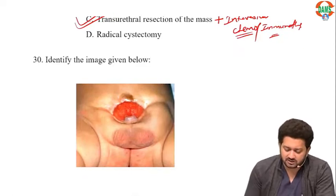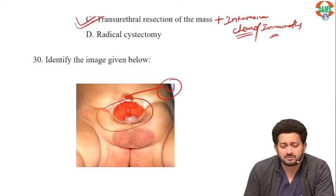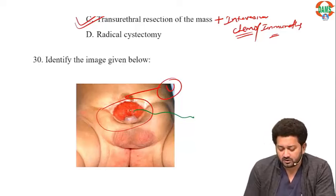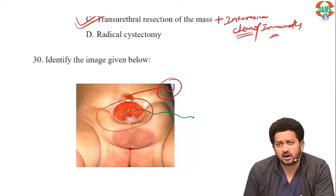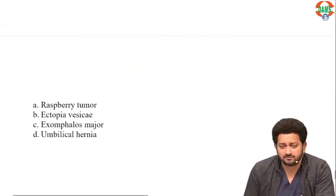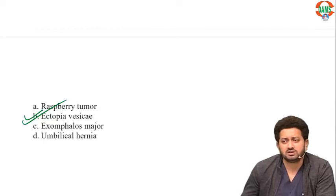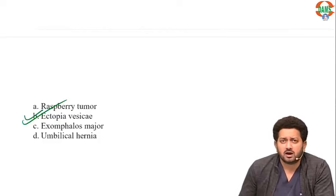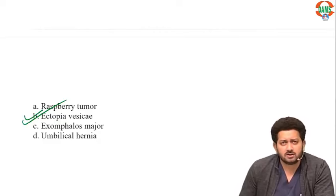Identify the image given below. You can see below the umbilicus: the anterior abdominal wall is absent, the bladder is on the surface, and the anterior wall of the bladder is also absent. What you see is the posterior wall of the bladder with ureteric openings showing dribbling of urine — very classical ectopia vesicae, or exstrophy of the bladder. These were all the questions. Thank you and good luck for your exam — I am sure you will do extremely well. All the best, God bless you all.